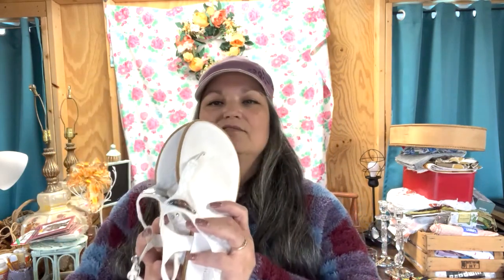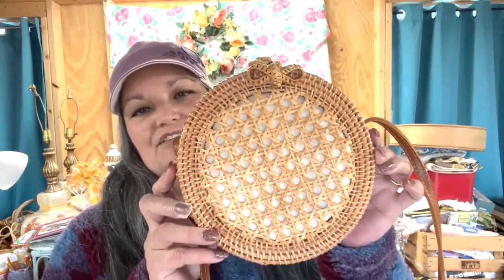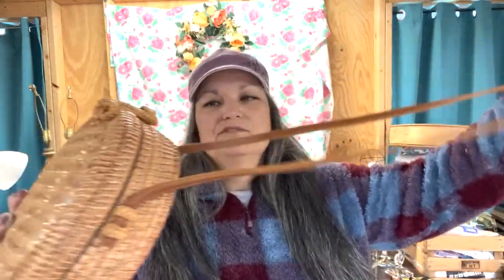I found a pair of Michael Kors sandals for three dollars that fit me — I'll save these for next summer. And then I found another purse for a dollar, this rattan one. Isn't that just adorable? I love the shape of that. Nice leather shoulder strap.